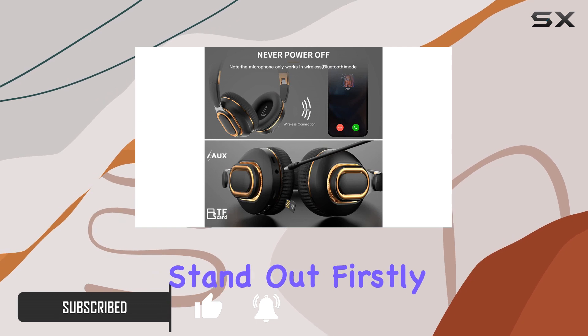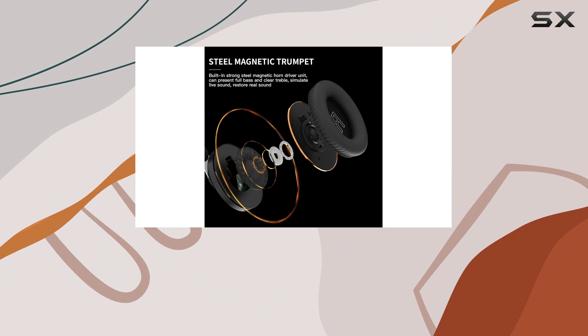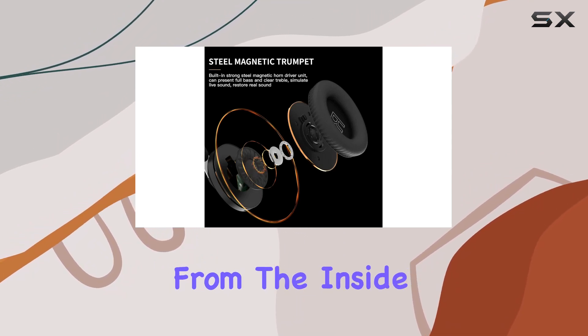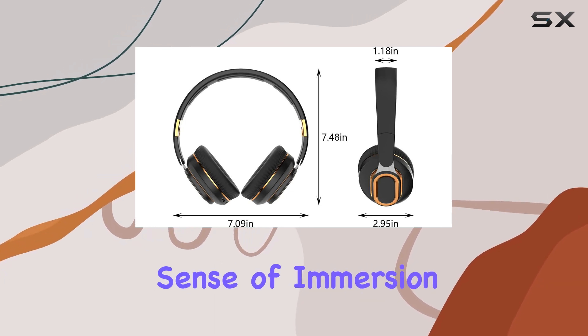The shock subwoofer delivers an immersive music experience, enhancing the impact of subwoofer sounds from the inside out. The hi-fi stereo sound creates a powerful stereo field, providing a sense of immersion that elevates your audio experience.